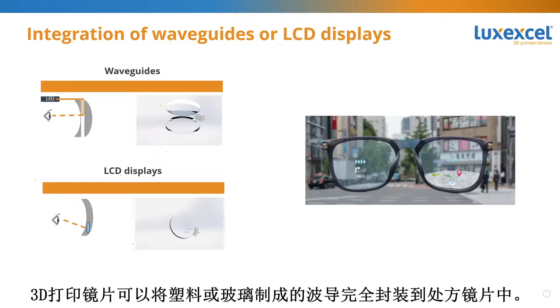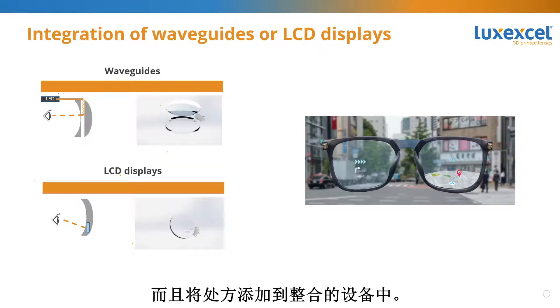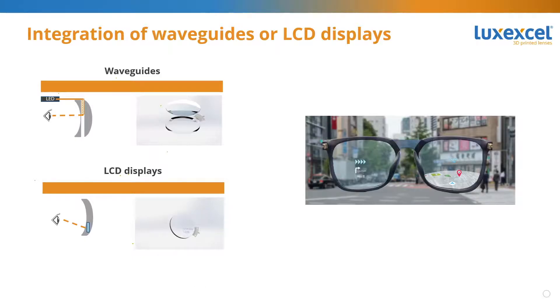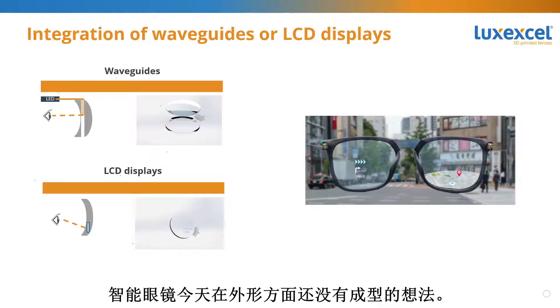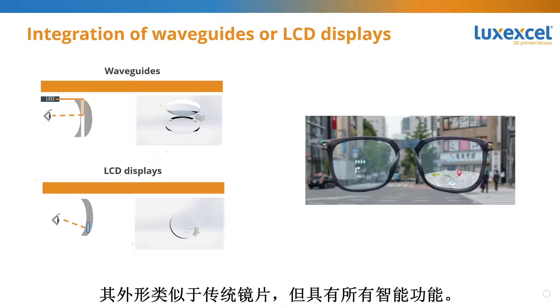Another common way of getting image projection into the retina is to use waveguides, which can be embedded seamlessly into the lens. 3D printed lenses allow full encapsulation of a waveguide made from plastic or glass into a prescription lens, protecting the waveguide and the user against breakage while adding prescription to the combined device. Not only waveguides, but also full LCD screens can be encapsulated within a lens.